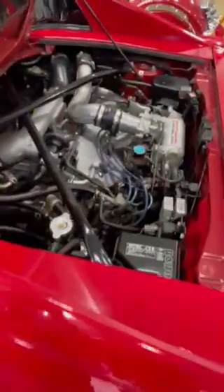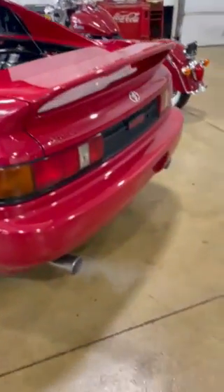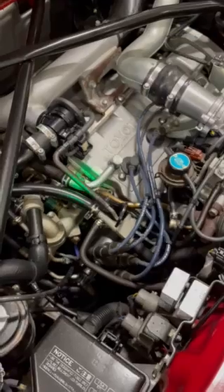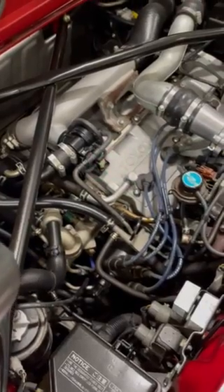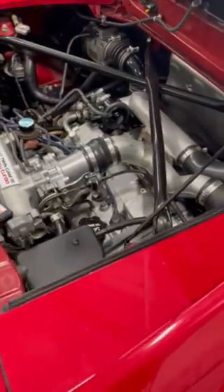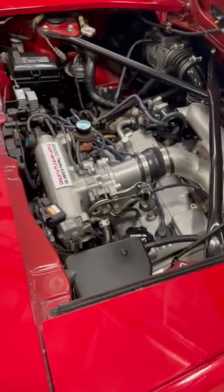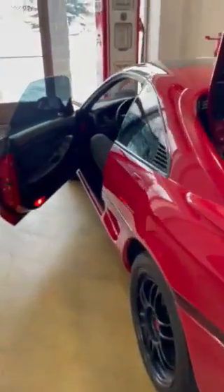Watching the gauge — Oh my God. Oh my God.